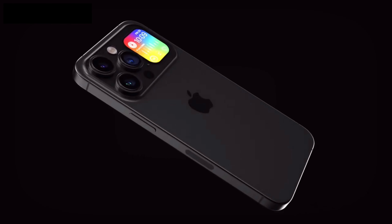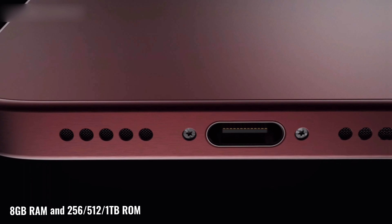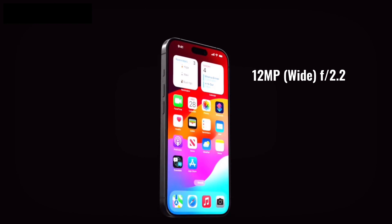Next up, talking about the RAM and storage, the iPhone 15 Pro Max holds a remarkable position as the phone comes with 8 gigabytes of RAM and 256GB, 512GB, and 1 terabyte storage options. On the front, we get a 12 megapixel wide camera with an f/2.2 aperture.